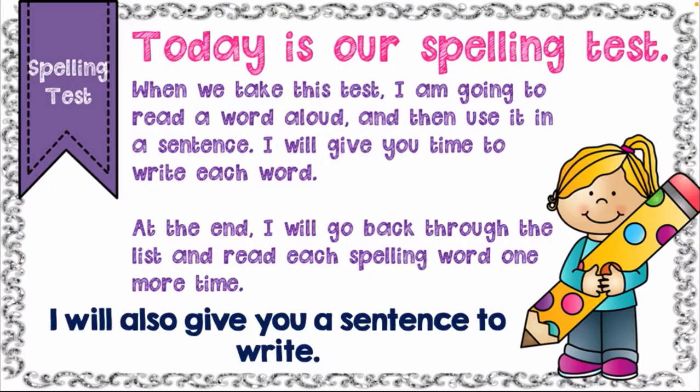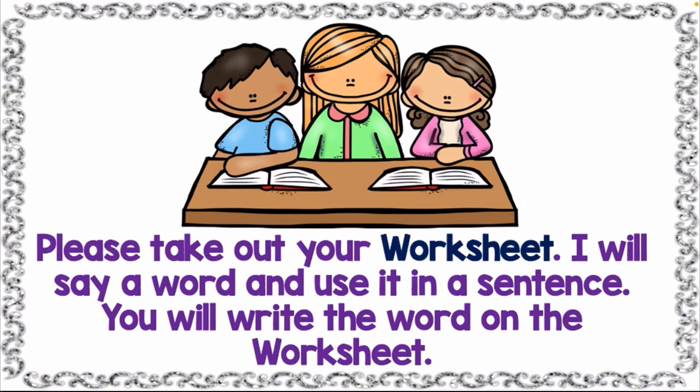Today is our spelling test. When we take this test, I am going to read a word aloud and then use it in a sentence. I will give you time to write each word. At the end, I will go through the list and read each spelling word one more time. So please take out your worksheets — I will say a word and use it in a sentence, and you will write the word on your worksheets.